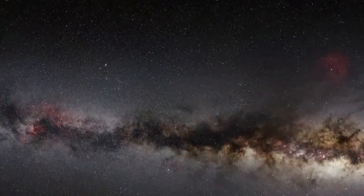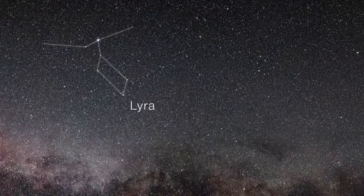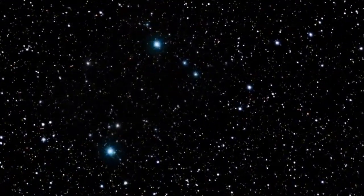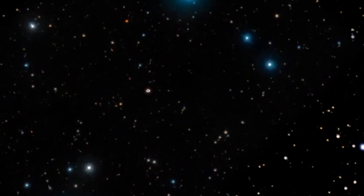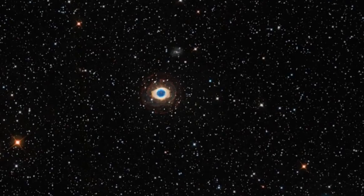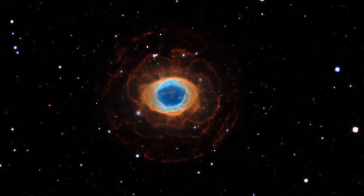Fairly bright and close to Earth, the Ring Nebula lies just over 2,000 light-years away from us. It is a prominent example of a planetary nebula, where a dying star, like our Sun, has pushed its outer layers out into space.